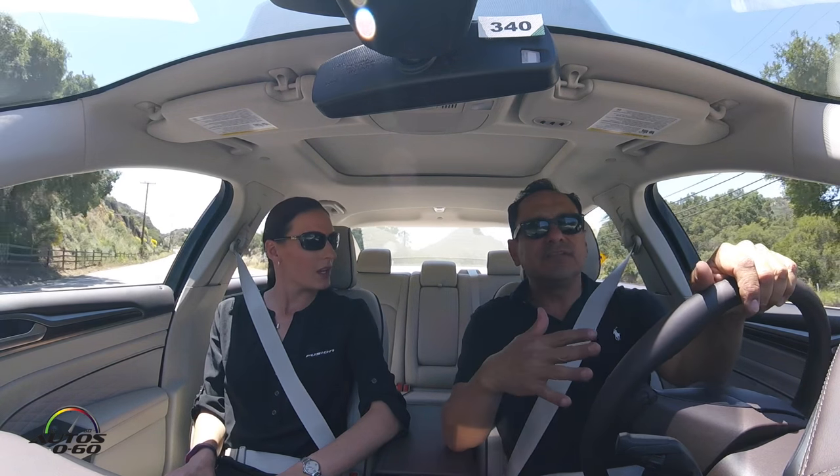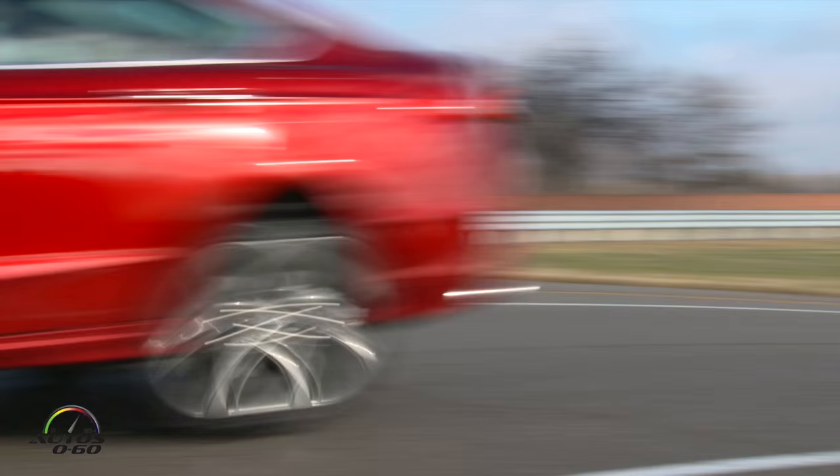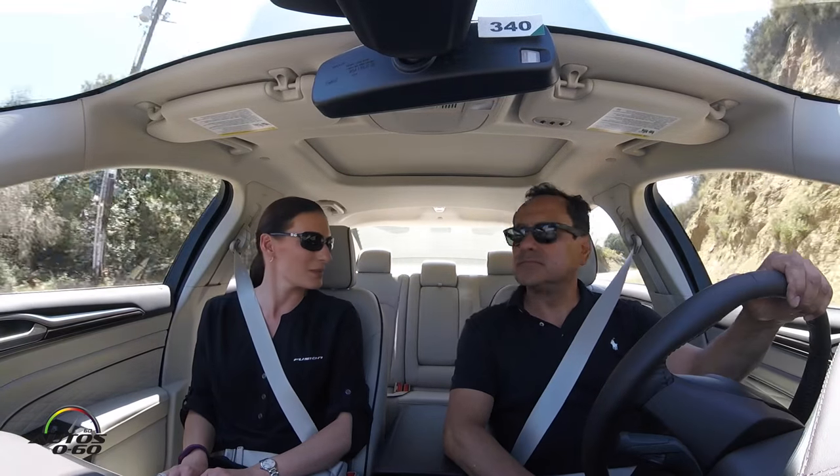With all the variants, there's a lot of competition in this segment — but you actually have more variants than anyone else in this segment. The midsize vehicle segment is extremely competitive. We feel we've offered customers many options when choosing the Fusion: all-wheel drive, hybrid, and the sporty V6. Most variants are already available now, and you can go to the Ford website and build one right now.